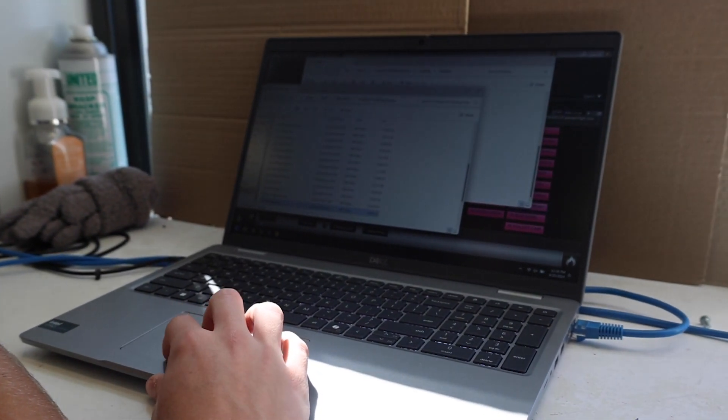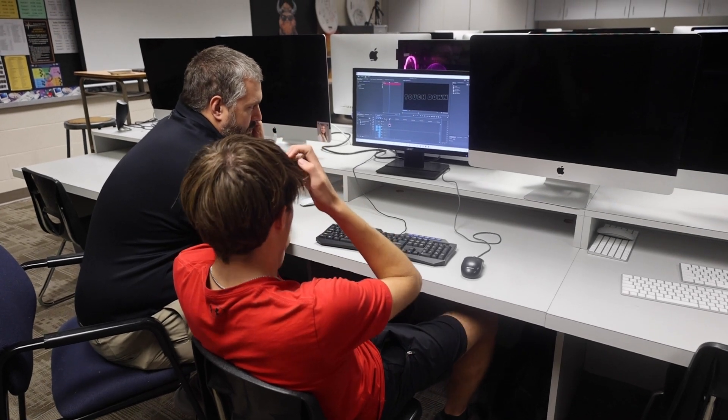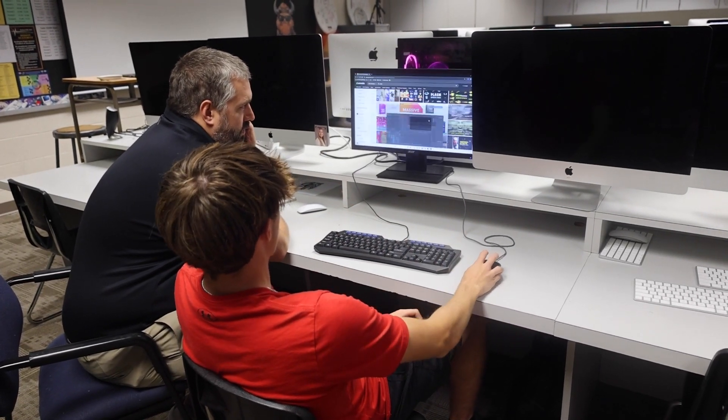Before the game, I usually go in and see who's starting, get the starting lineup set up, and then make sure all the graphics are on program. During the game, I'm just watching. If somebody makes a big play or a touchdown, I'll put up the graphic for that person, and if it's a touchdown, just the touchdown one.